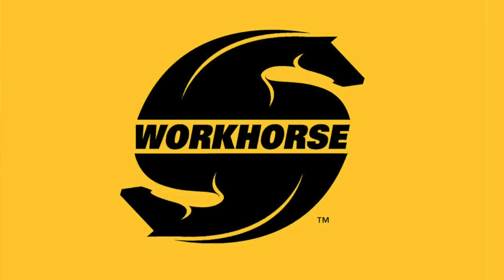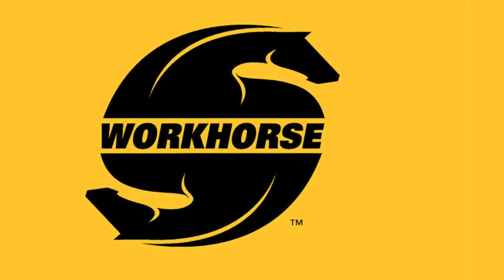Hi, Mike. What's your title at Workhorse? Hi, Patrick. My title is marketing director.